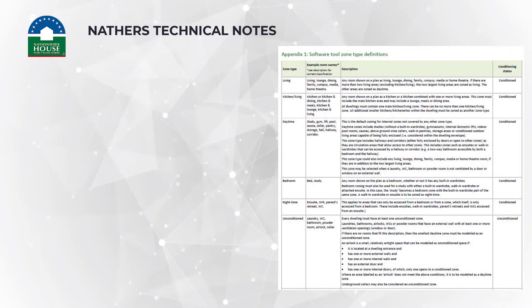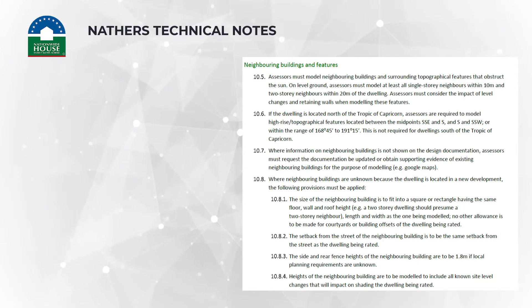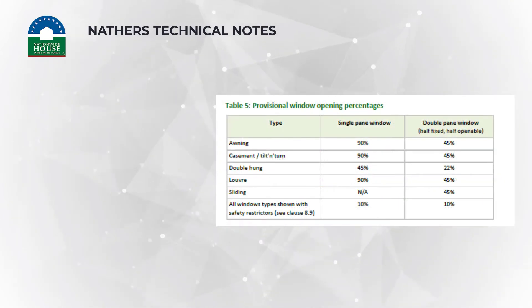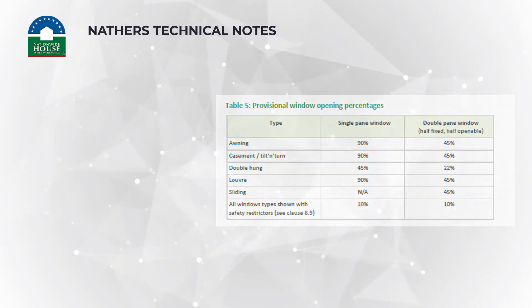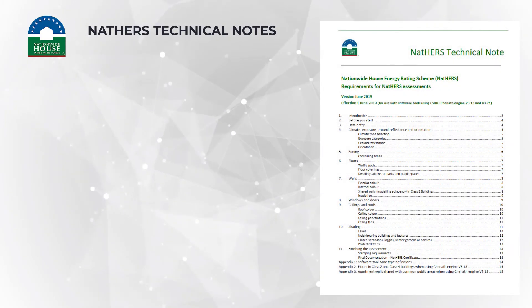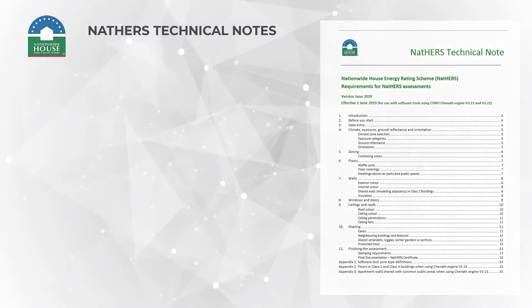The technical notes advise assessors on how to classify rooms into various zone types, how to model neighbouring buildings, how windows are modelled and how the various window libraries are treated, and all other aspects of modelling. Regardless of whether you are accredited or not, if you are producing NatHERS certificates for compliance purposes, then you need to follow this guide.